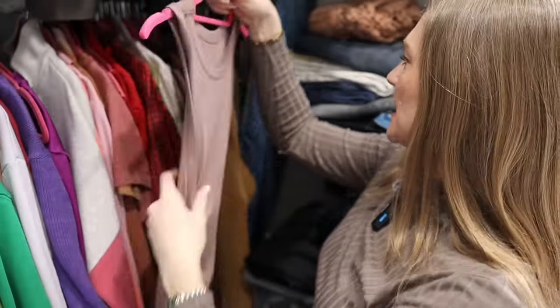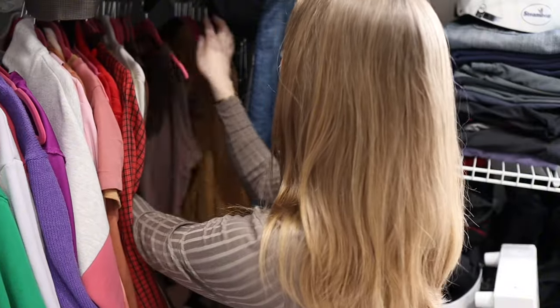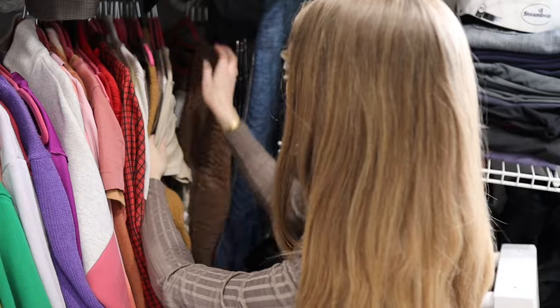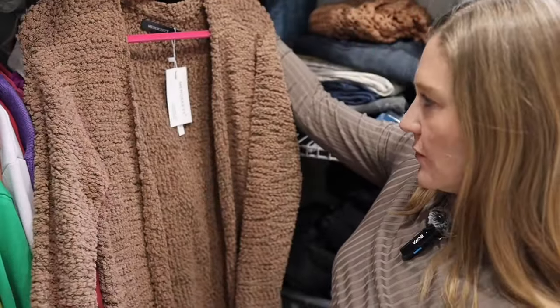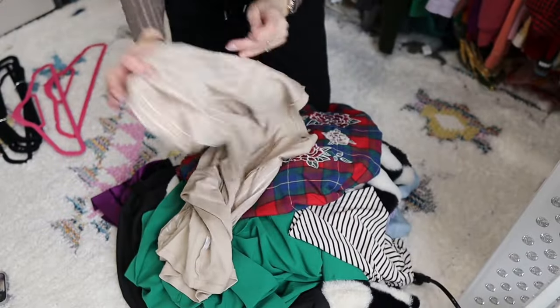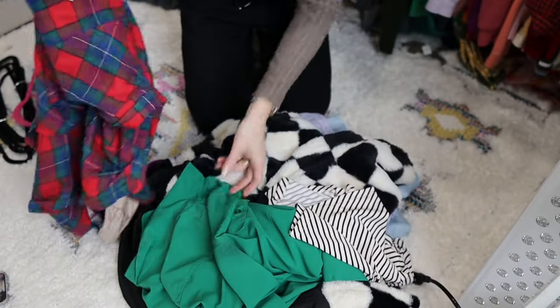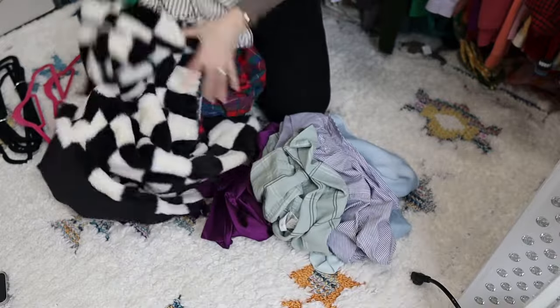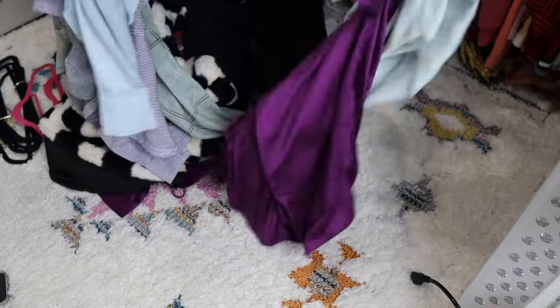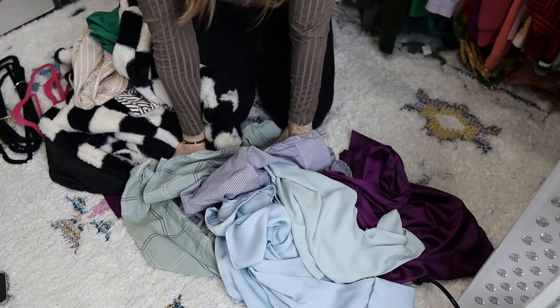And then I've got this tank top here — yep, I wear this. Apparently I do not wear this one — I'm going to try to make an effort to wear it. Okay guys, I've gotten through my whole closet. I have five minutes left and counting: one, two, three, four, five, six, seven, eight, nine, ten. I have 10 items to donate — that's not bad.